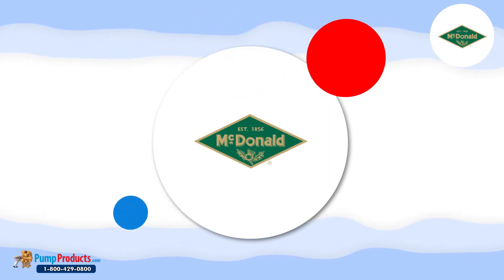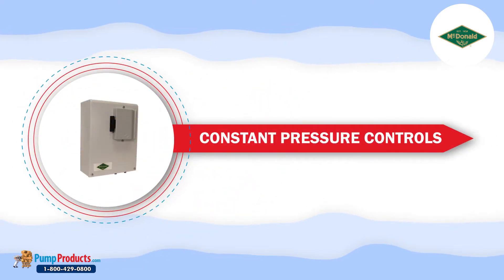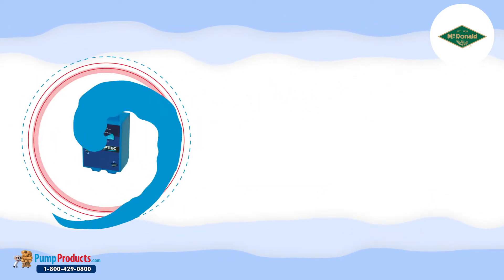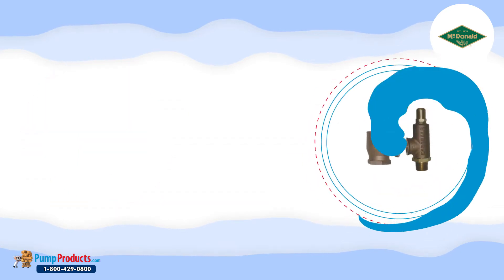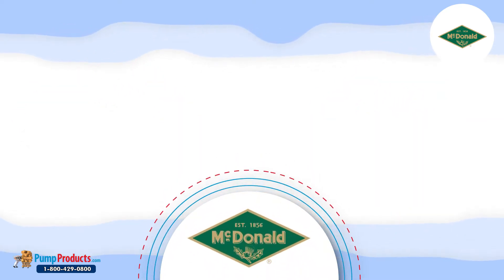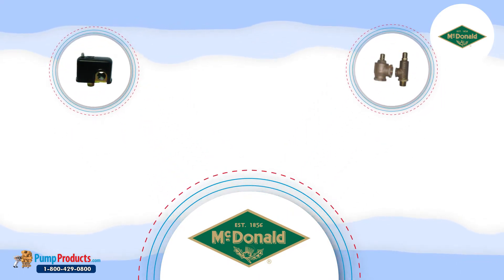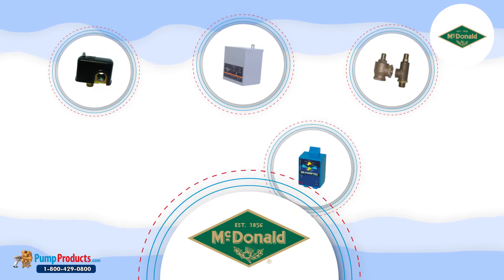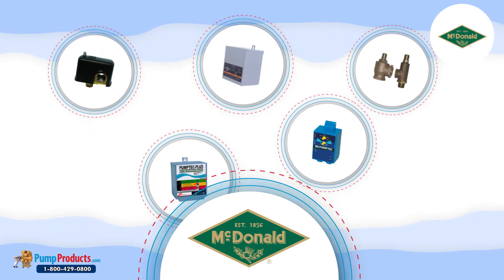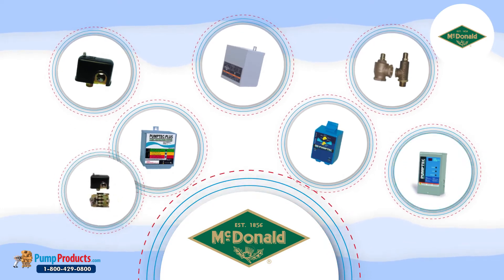We've stocked ourselves with a full line of A.Y. McDonald controls, including constant pressure controls, motor control, motor protection controls, pressure relief valves, and pressure switches. A.Y. McDonald controls are the most popular in the market and have common features like visible fault lights for easy diagnosis, push button calibration, and automatic shutoffs. They're an integral part of the submersible motor power system.